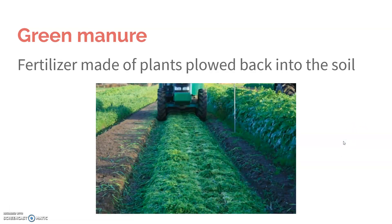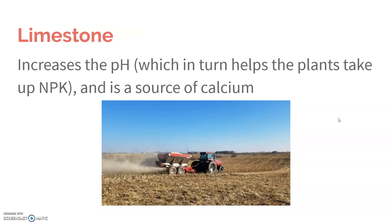Using green manure, which is made of plants that are plowed back into the soil — going back to what I was saying before about leaving behind dead crops and using that as a source of fertilizer, or using cover crops as well, and then pulling those back into the soil. Plus, the use of limestone increases the pH, which in turn helps the plants take up nutrients, and limestone is also a source of calcium.